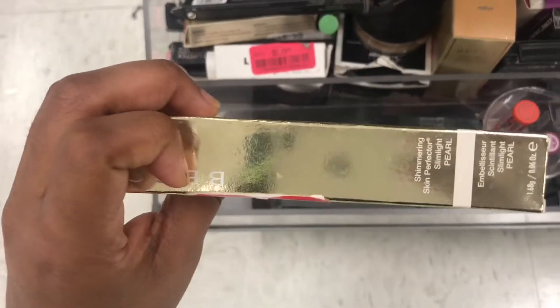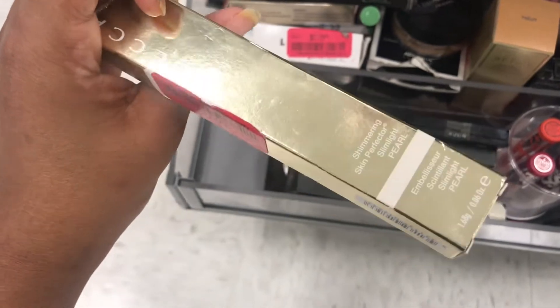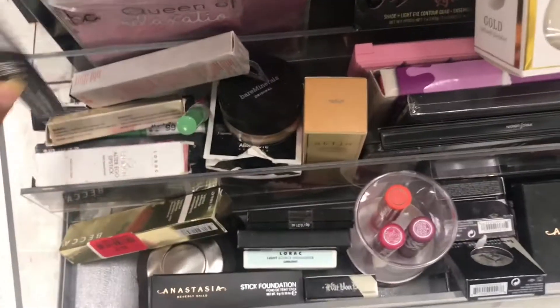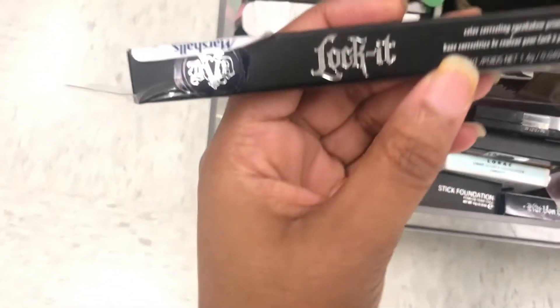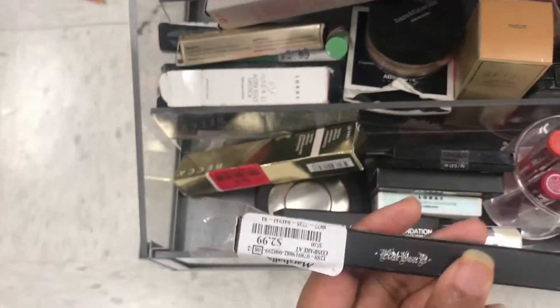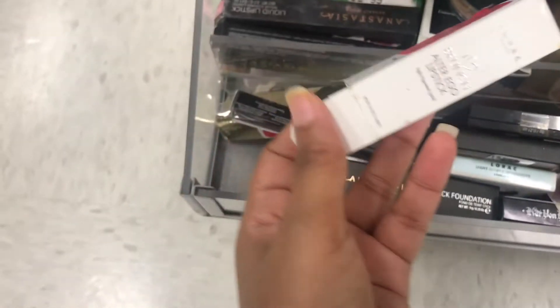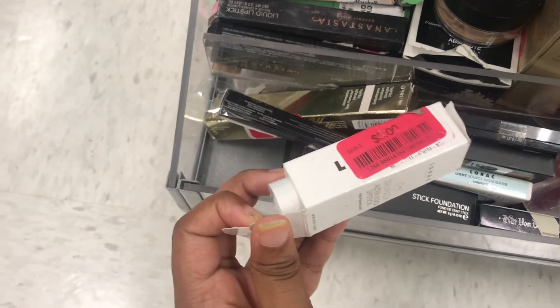I see a Skin Perfector — Slim Light and Pearl. It's $8, and that's by Becca. They got an eyeshadow primer, it's $2.99 by Kat Von D, in the color medium. I see an Alter Ego lipstick by Lorac, and it's $3.